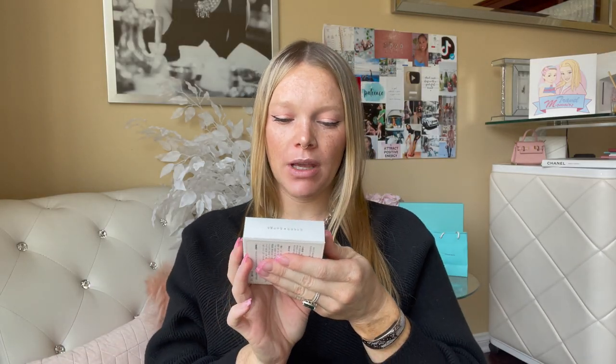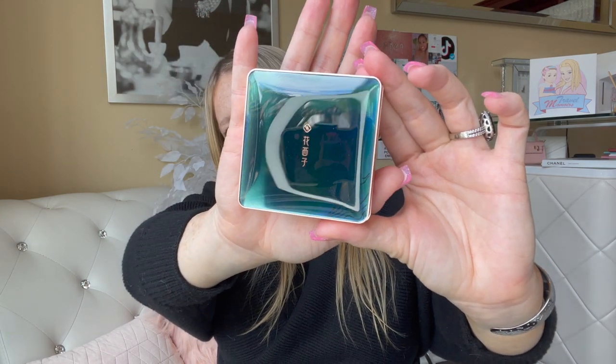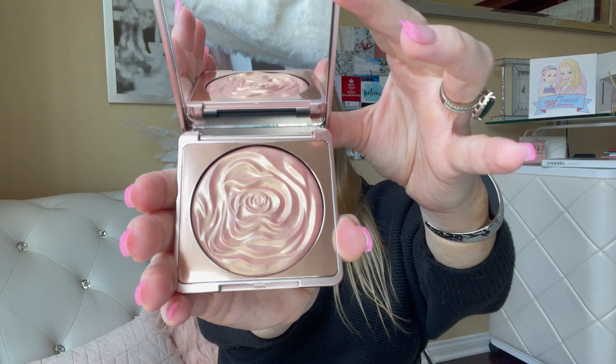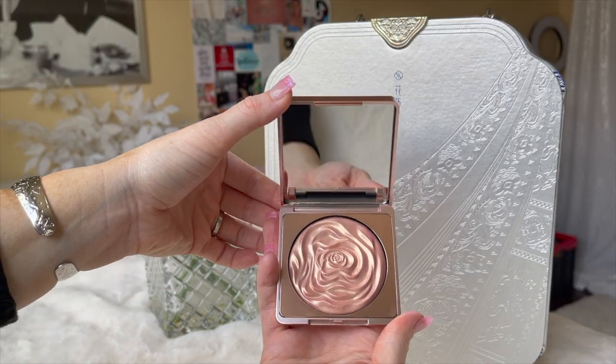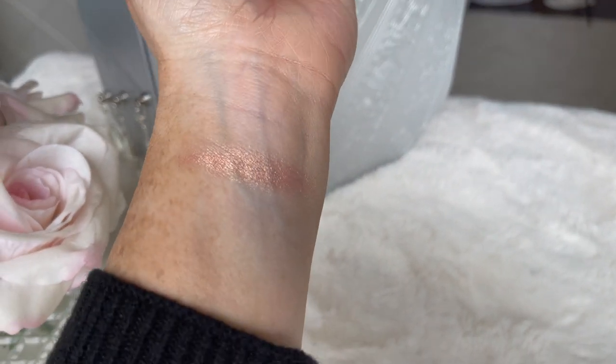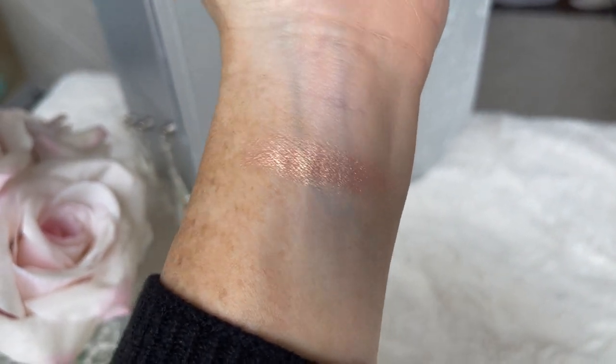Second to last, I have the Peach Blossom Carved Flower Pattern Highlighter — a beautiful highlighter shaped like a rose. Here it is — the packaging looks like peacock colors, a blue shiny green. And there it is, peach blossom. It looks like a little blossom in a goldy pink peach color. So that is their Peach Blossom Highlighter.